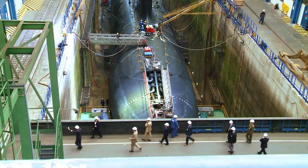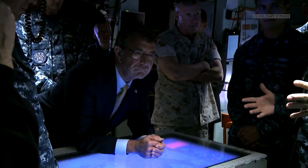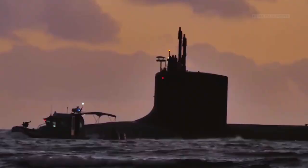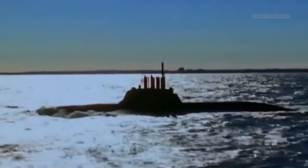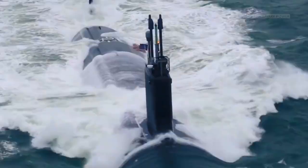The subs will also likely be larger to accommodate linking up with and transporting uncrewed undersea vehicles. The Navy is examining three different options for SSN-X: a design based on the Columbia-class ballistic missile submarine, one based on the Virginia, and a brand new design. A Columbia-based boat would be huge but could cost a lot to operate. A Virginia-based boat would be easier to develop but could suffer similar limitations to the current class. An entirely new sub could check off every one of the Navy's requirements, but would be expensive to develop and build, at least at first.